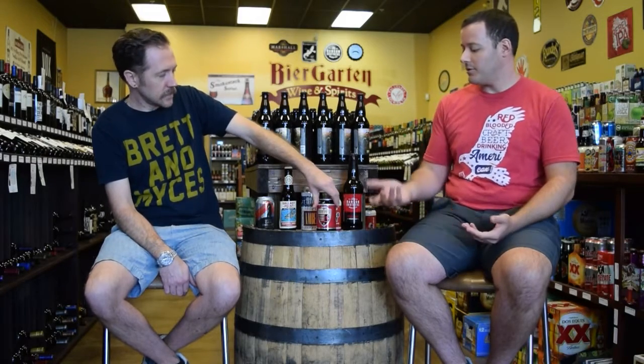They actually changed the description of this beer recently. On the can it's now described as a Red IPA, whereas before I believe it was an Amber Ale. And it still says Native Amber, so I guess it would be more difficult to change that up. But the recipe was the same.